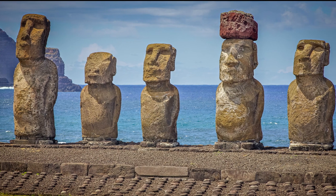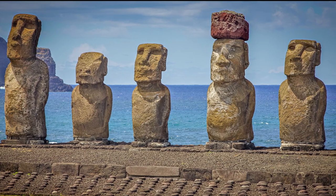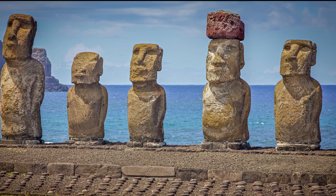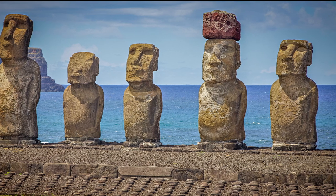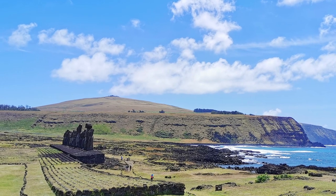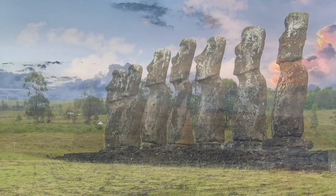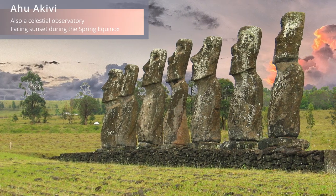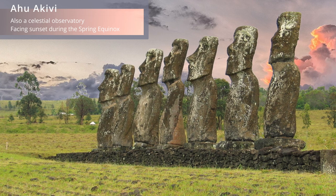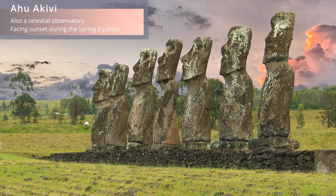A very noticeable feature of the Moai is that almost all of them face inland and not out to sea. Why this is, is not really known, but some say it was to protect and watch over villages and to encourage a sense of community among the people and keep them united. The few that do face outwards, like these seven Moai, probably face out to sea to help sailors find the island.